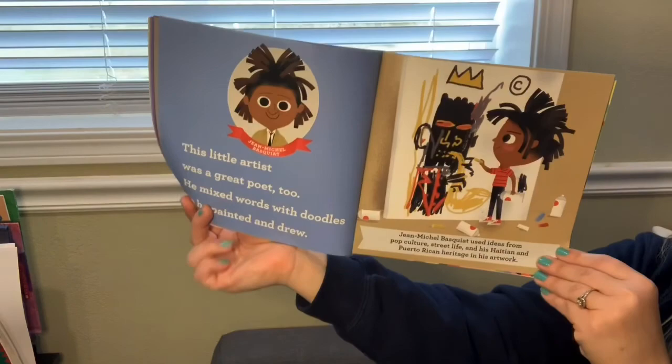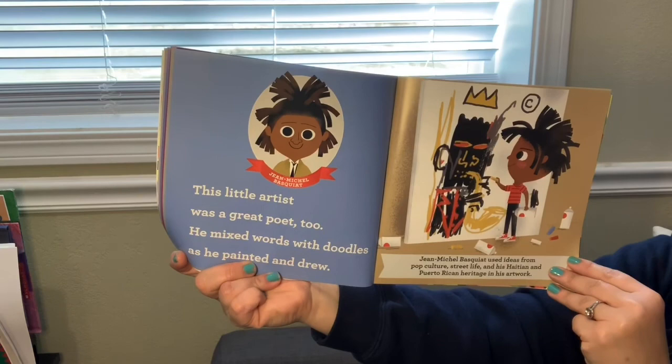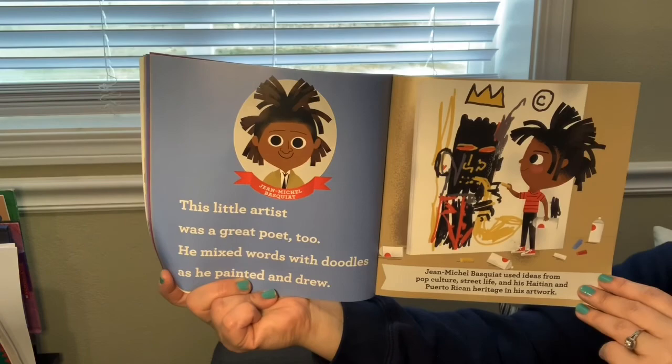Some of you sat at this table this year. This is Jean-Michel Basquiat. This little artist was a great poet too. He mixed words with doodles as he painted and drew. Jean-Michel Basquiat used ideas from pop culture, street life, and his Haitian and Puerto Rican heritage in his artwork.